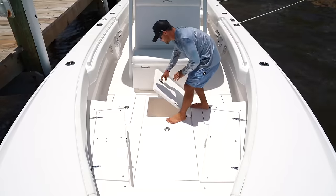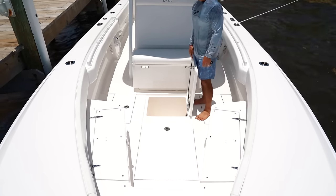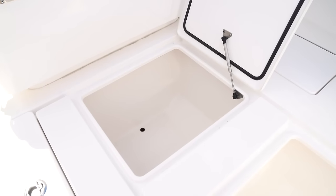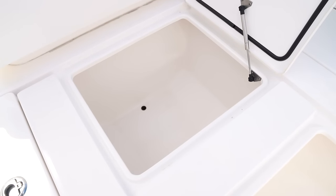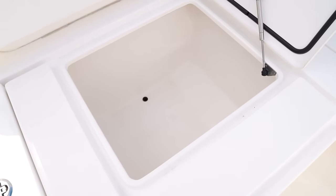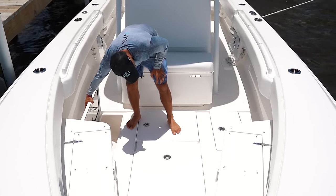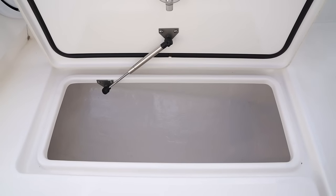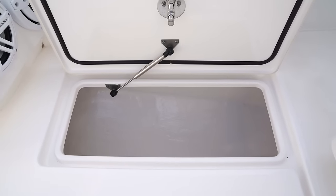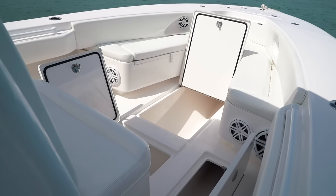A little further back we have another insulated fish box. This works great as a cooler — we use it a lot to bring ice over to the Bahamas because it's not too big, just the perfect size. It also works great for bumpers, cast nets, and buckets. Moving to the side, these are hatches we don't use too much, but I recall times running over to the Bahamas where we put drinks, chips, and food in there — just more storage. The more storage you've got, the better.